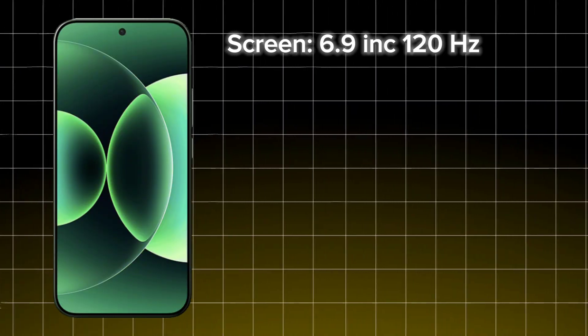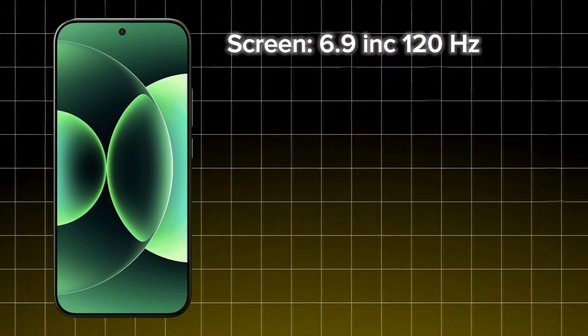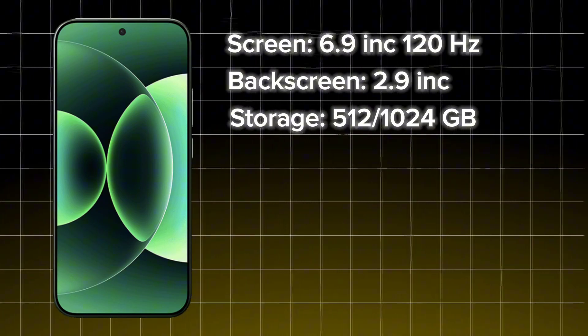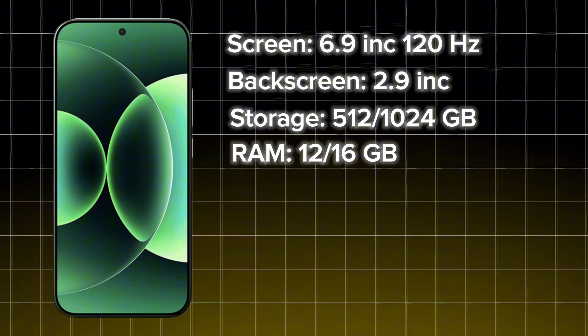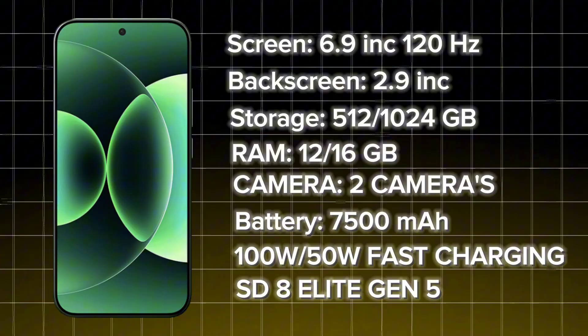The Xiaomi 17 Pro Max features a huge 6.9-inch display with a 120Hz dynamic refresh rate. The rear screen measures 2.9 inches. Storage options are 512GB and 1TB with 12GB and 16GB RAM. It has two rear cameras and comes with an enormous 7,500mAh battery.